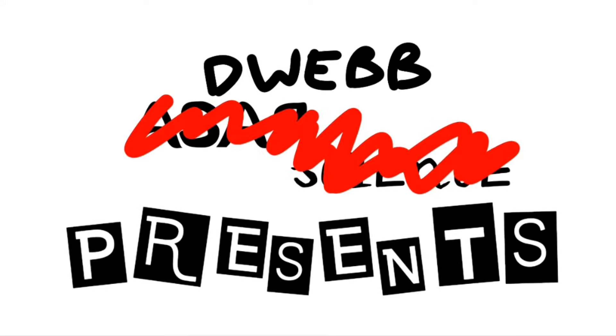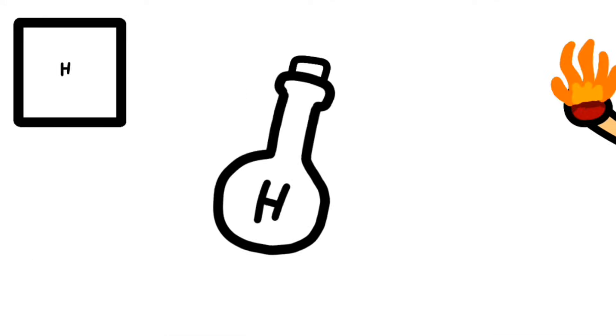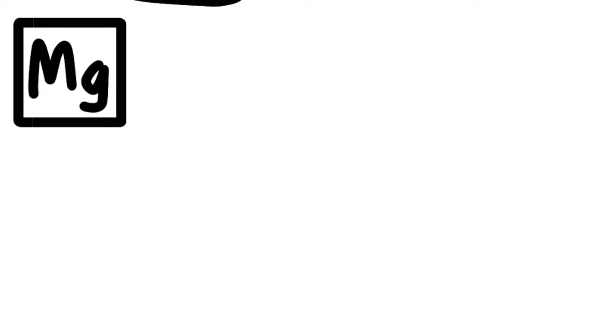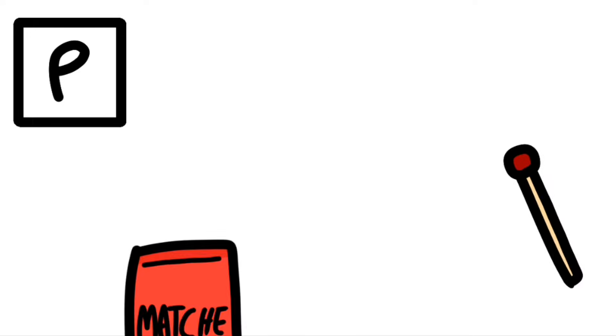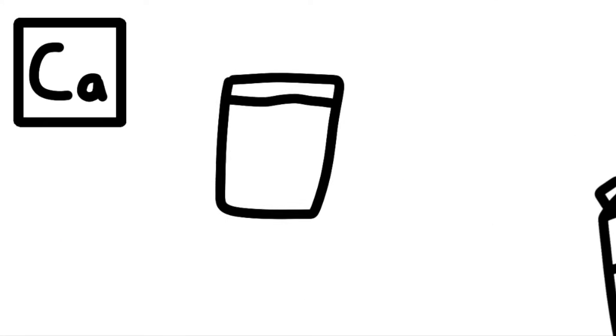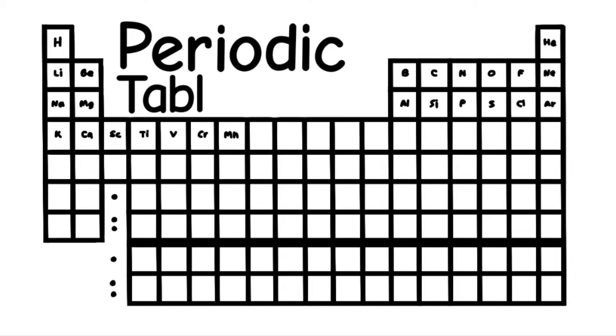And now, ASAP Science presents the elements of the Periodic Table. Scandium, Titanium, Vanadium, and Chromium, and Manganese. This is the Periodic Table.